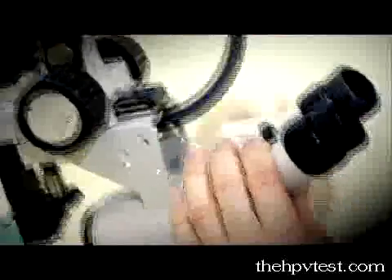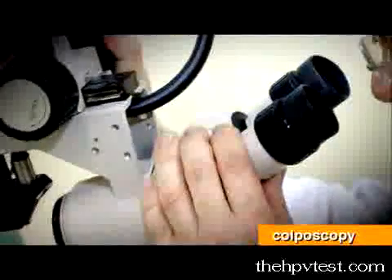Because of her abnormal pap smear and her positive HPV test, I did a colposcopy. A colposcopy is an evaluation of the cervix using a magnifying glass. When I looked at her cervix, I said this is a perfectly normal cervix — I don't see any abnormalities.